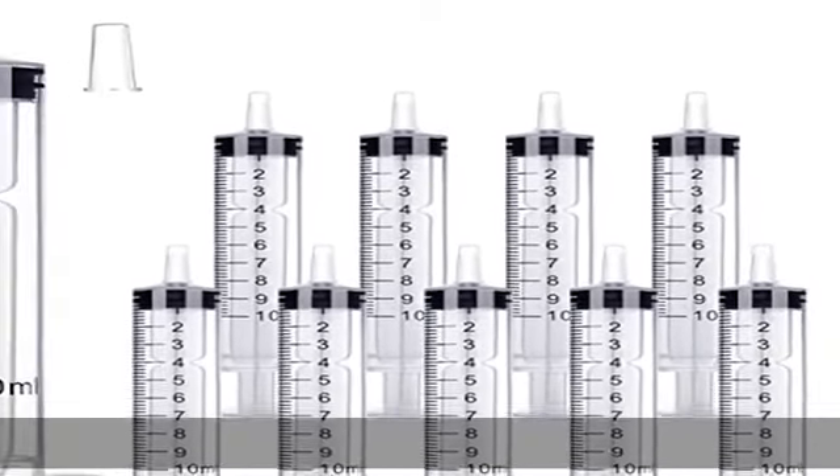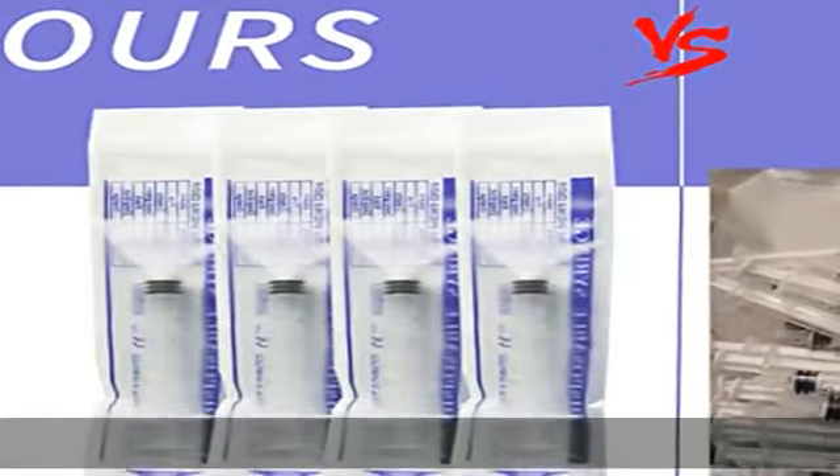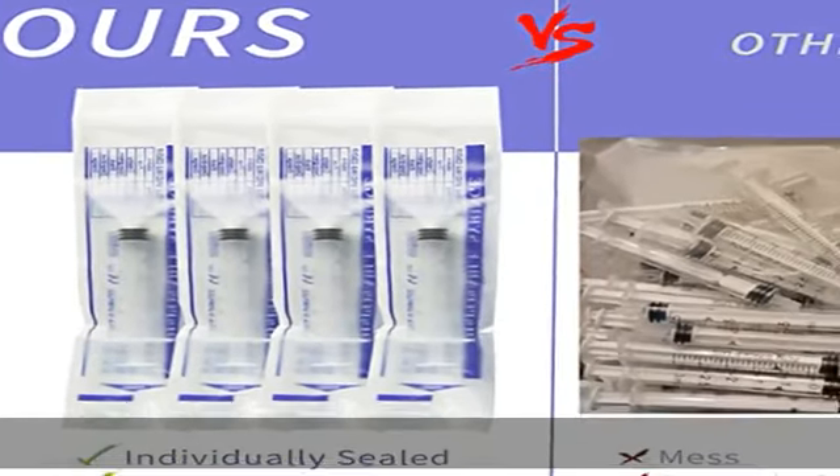About this item: each syringe is made of 100% standard food grade plastic, individually sterile sealed, clean, safe. The syringe scale is clear and accurate.